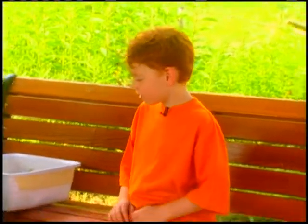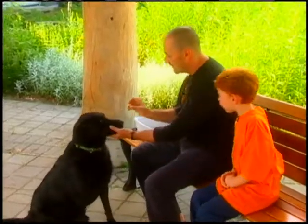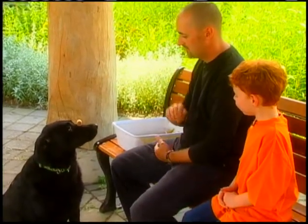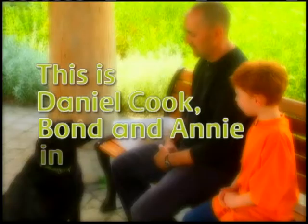This is Annie. Does she give high fives? She does. Annie, this is Daniel. Come. Sit. Stay. Wait. This is Daniel Cook, Bond, and Annie in the garden.